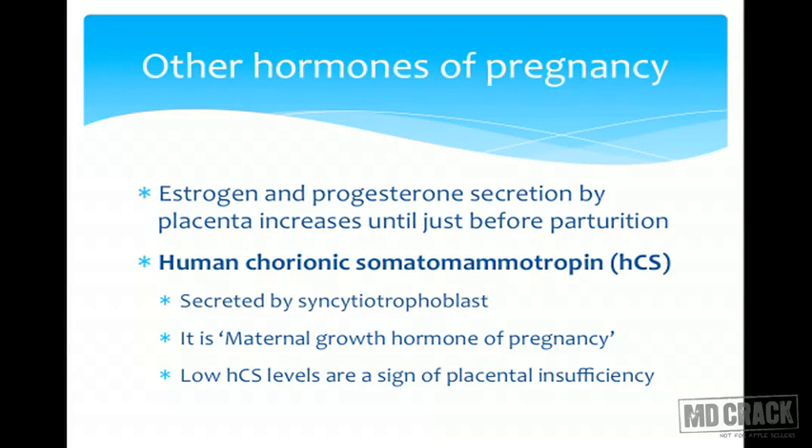Another important hormone synthesized by the syncytiotrophoblast is human chorionic somatomammotrophin (HCS), also called the maternal growth hormone of pregnancy. It has functions similar to growth hormone and is required to maintain fetal growth. The level of HCS correlates with placental development, so if HCS levels are lower than normal for gestational age, it indicates inadequate placental development.